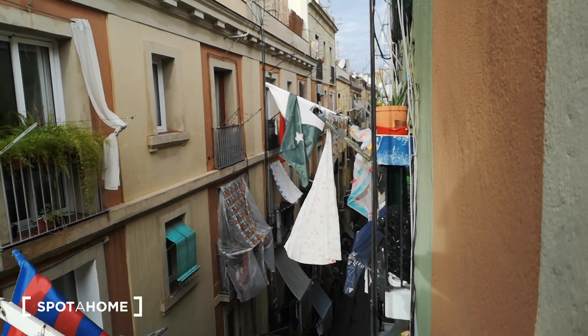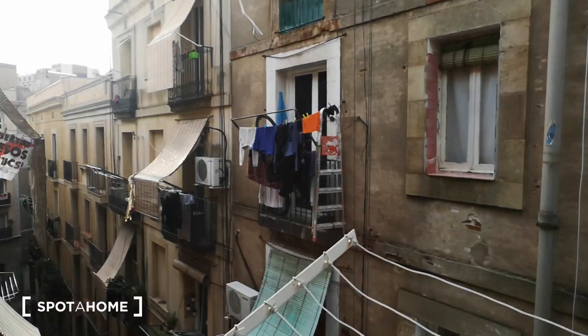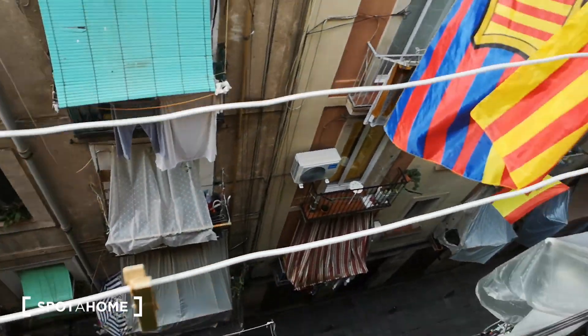From the top you can see the Tibidabo church to the north, and the rest of the street — it's a very tiny street out here.